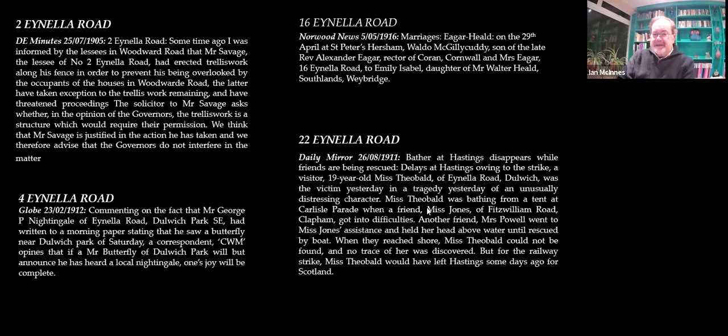This is a sadder thing. Here is the father — Edward Theobard — who was in fact the accountant for Thomas Tilling's buses. But this poor girl, who was only 19, was drowned in Hastings. And they say of course that if there hadn't been a rail strike, she would have left earlier — and it never would have happened.